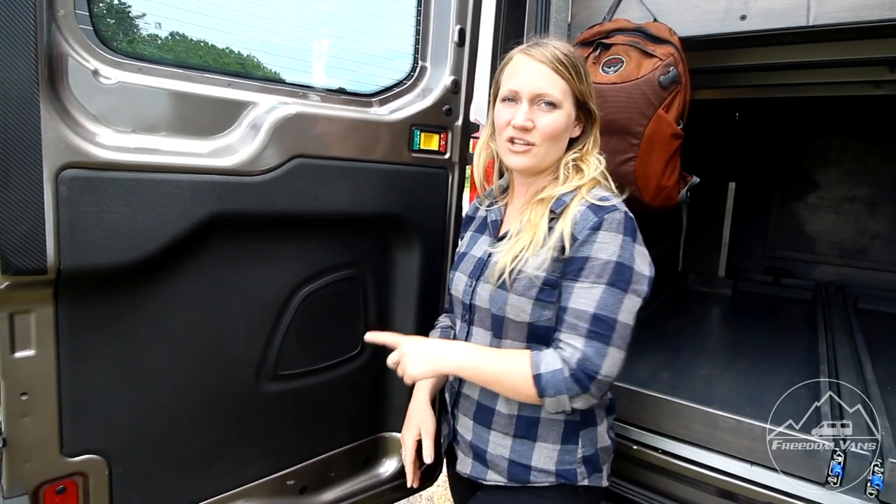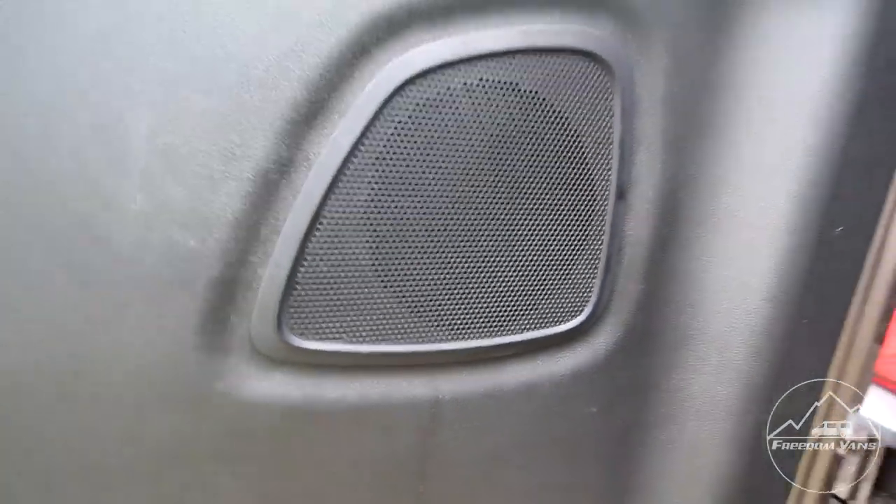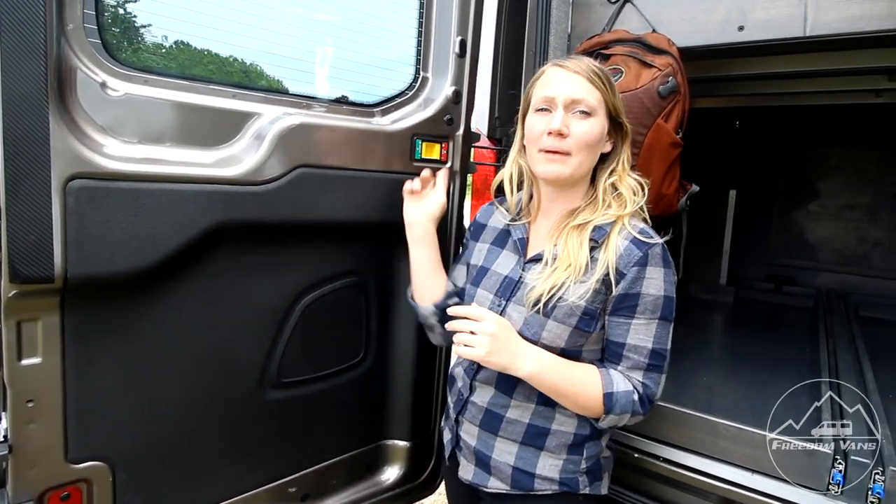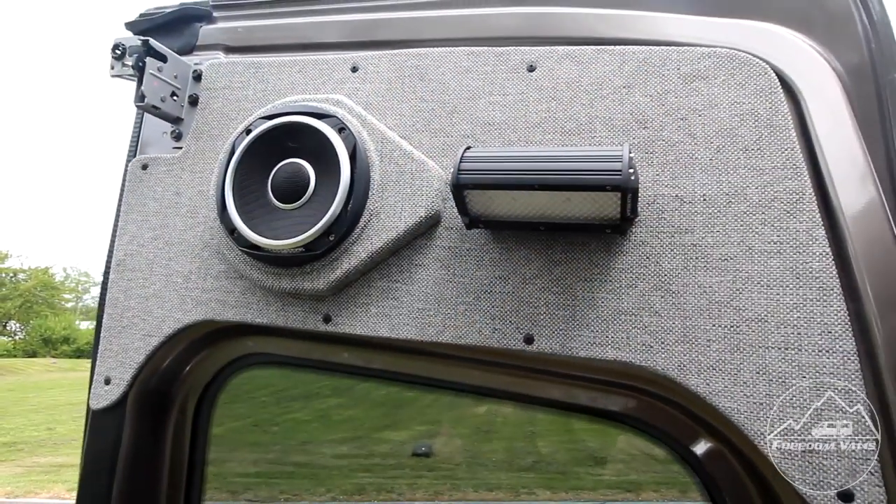The Ford Transit has the stock lower speakers, but we didn't want the sound to just enter the garage. We wanted them to be able to hear it while they're driving, so we remounted these speakers into the upper panels.